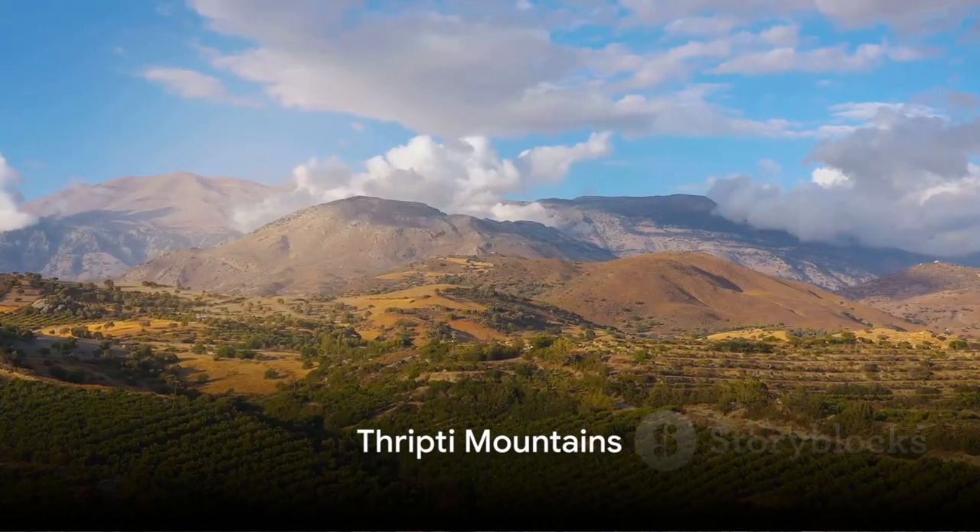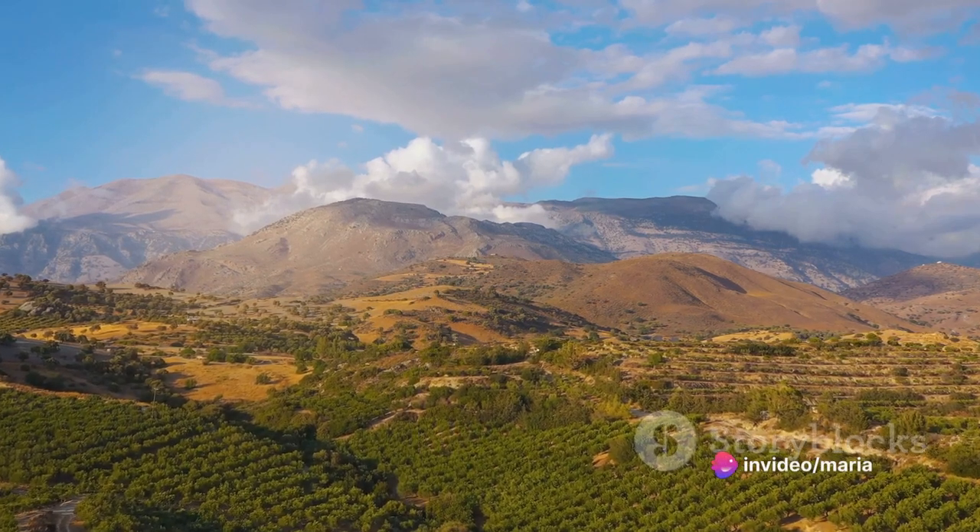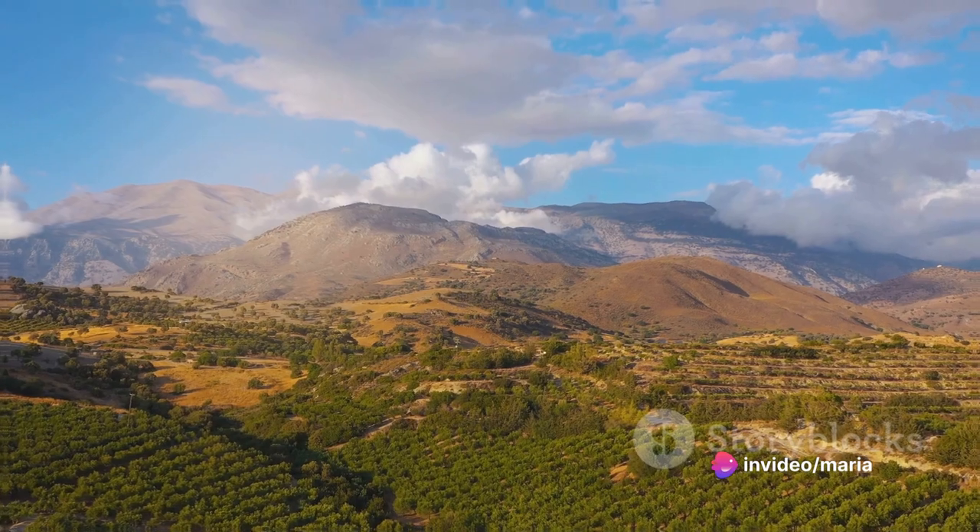Eighteenth, hike through the rugged landscape of the Thripti Mountains. The stunning views of the sea and surrounding valleys are truly breathtaking.